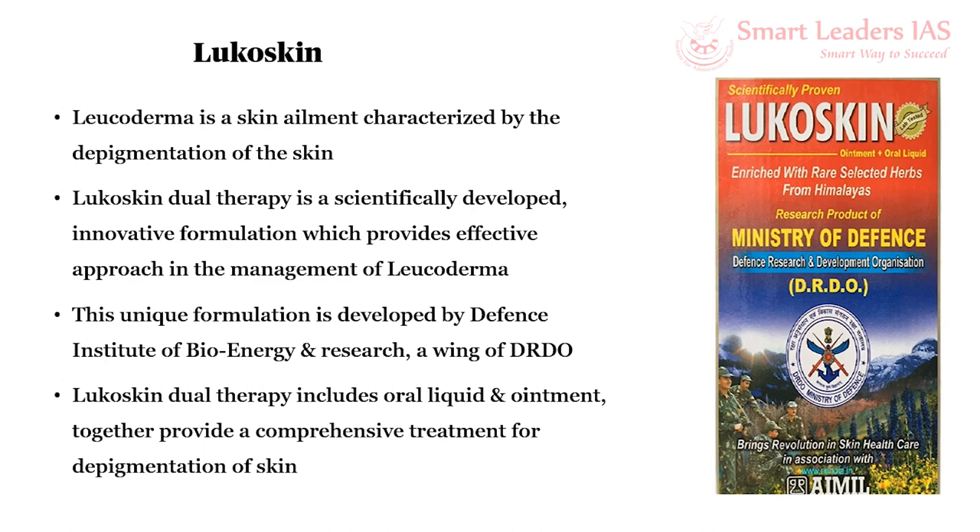The next topic is a new herbal drug called Leucosil, developed to treat Leucoderma. Leucoderma is a skin disease characterized by white patches on the surface due to depigmentation of the skin, caused by the destruction of melanocytes in the body. This can happen due to thermal burns, genetics, or autoimmune disorders. To treat this, Leucosil was developed as a herbal product by the Defense Institute of Bioenergy Research, a unit of DRDO. This Leucosil skin dual therapy comes in oral liquid and ointment formulations and is known to be an effective drug for treating Leucoderma.